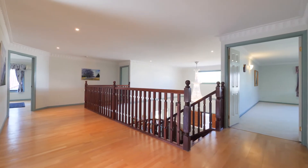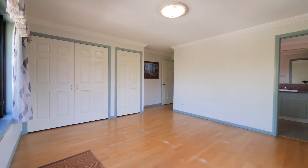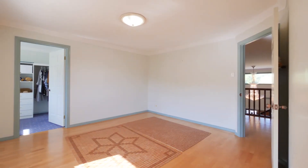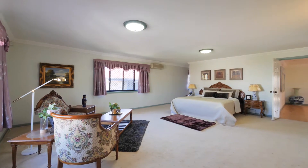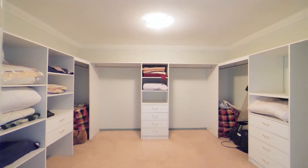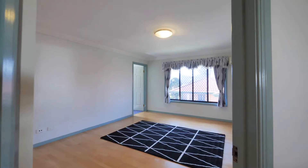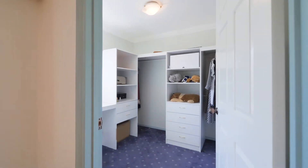Upstairs, there is a spacious living space. There are four ensuite bedrooms on this level, all equipped with split air conditioning units. The massive master bedroom is combined with a private retreat area, a huge walk-in robe, and a large ensuite. The remaining three large ensuite bedrooms — two of them have a walk-in robe.